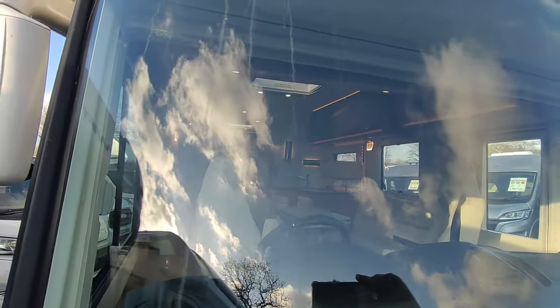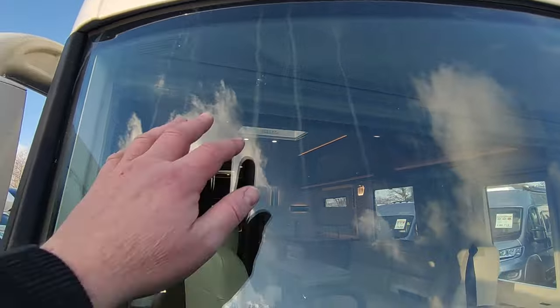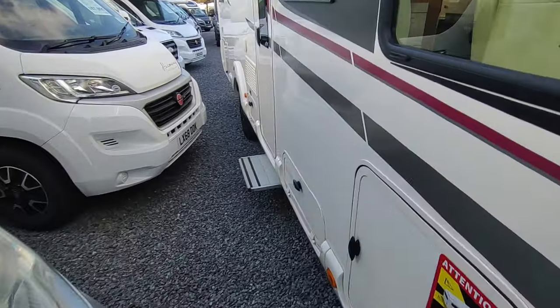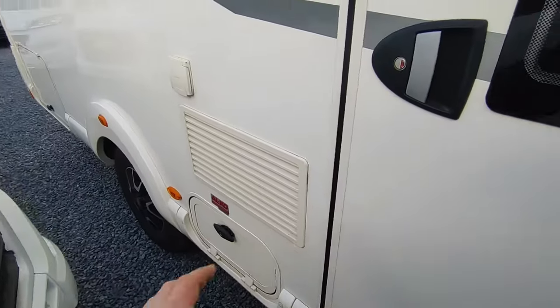External condition check is great. The previous owner did declare a small chip in the windscreen - it's not an MOT failure. Autoglass came out and did a repair on it in December, so that's all good. Absolutely spotless on the outside.